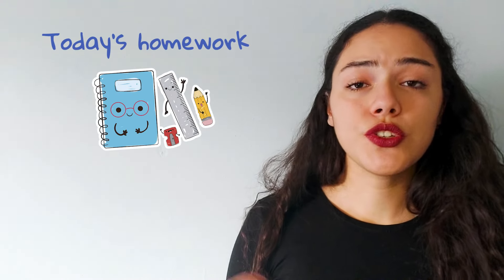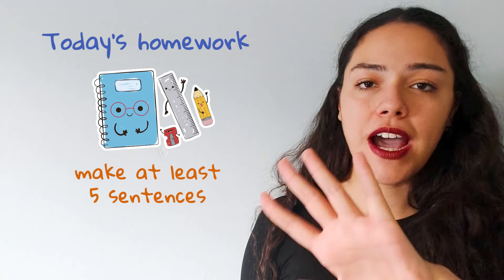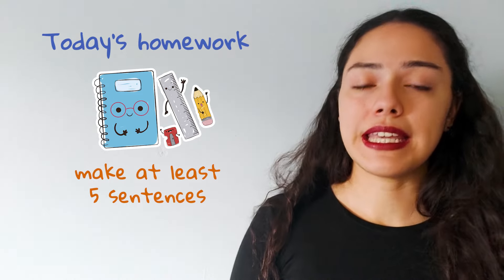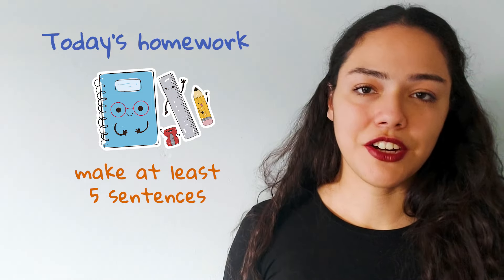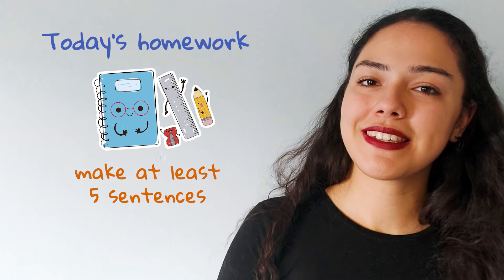And there you have it — the mysterious silent H in English. Keep practicing, stay curious, and soon you will navigate the silent H like a language pro. For today's homework, I want you to use words with silent H and make at least five sentences with these words. Don't hesitate to correct each other and ask me questions. I will be correcting your mistakes in the comments.